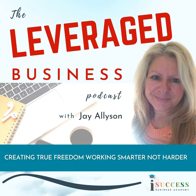Hello and welcome back to the Leverage Business podcast with me, Jay Allison. I am really excited about what I'm going to bring you today because I've had so many of my clients and entrepreneurs in various groups talking about pricing strategies for professional service providers and what to charge.